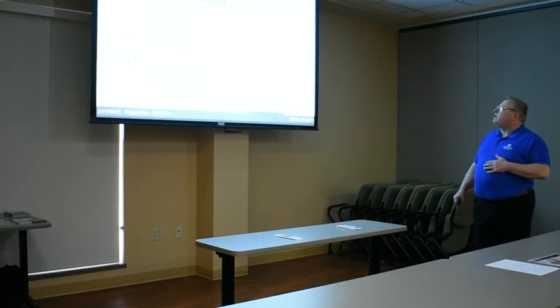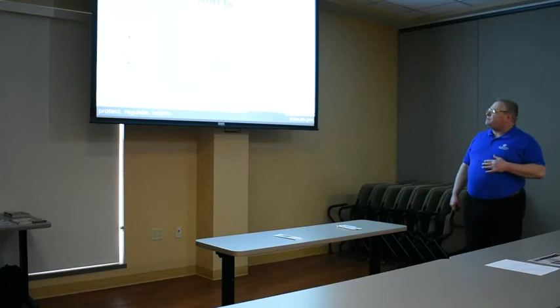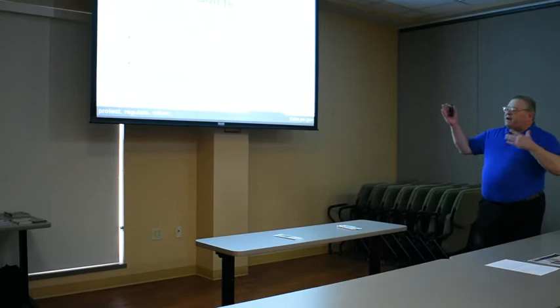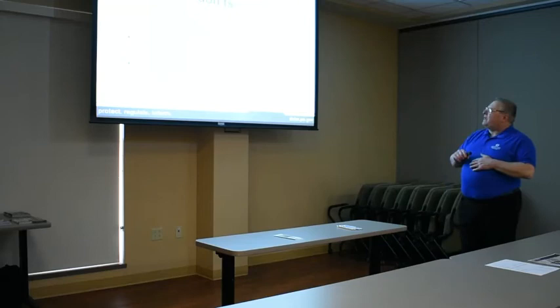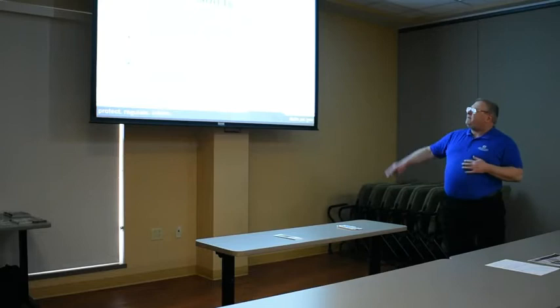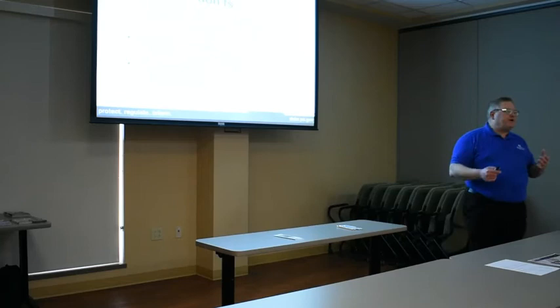Now let's talk about password don'ts. On this slide is a password that's still commonly used no matter how many times we're told not to use it: 'password' or 'password1.' Other examples include QWERTY — the top row of keys on the keyboard — ABC123, and sequential numbers. We want to stay away from those easily guessed passwords, including names, birth dates, phrases, or other easily guessed words.